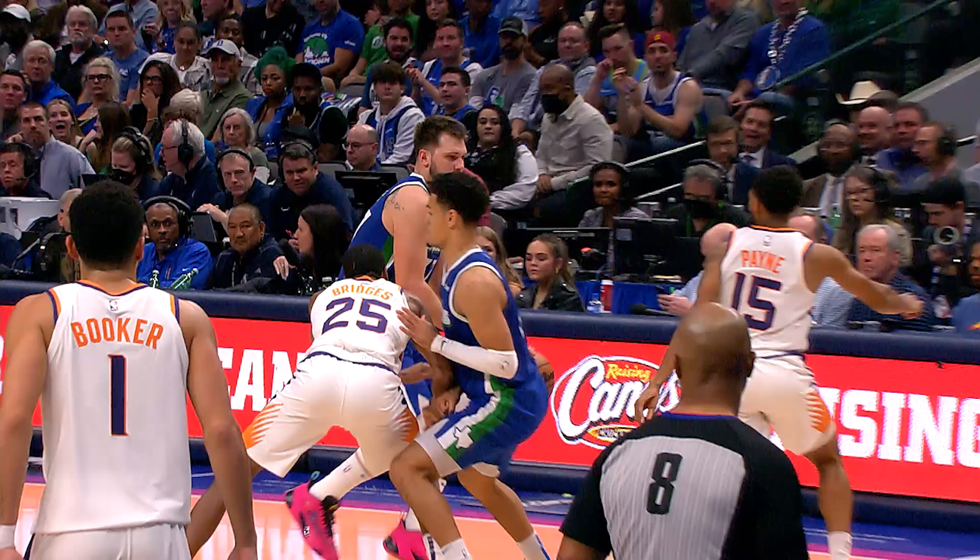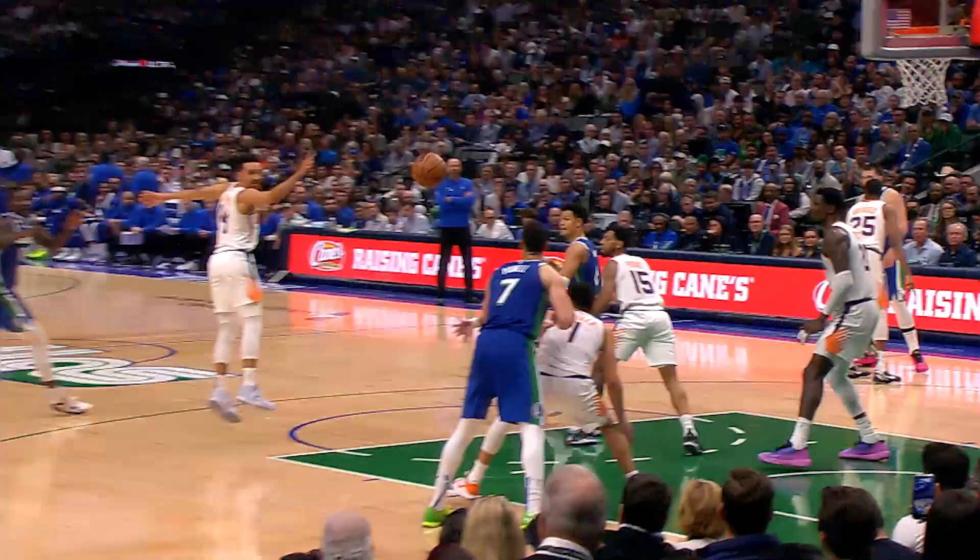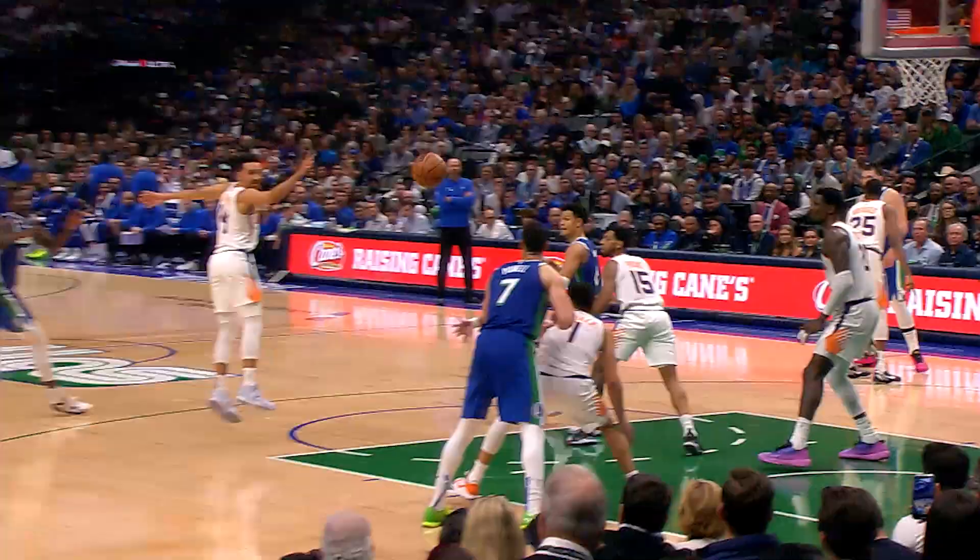Luka got bumped by two different defenders, found Green, looks off the defense — a la Luka — and finds someone in the corner. And that someone is Timothy Dwayne Hardaway.